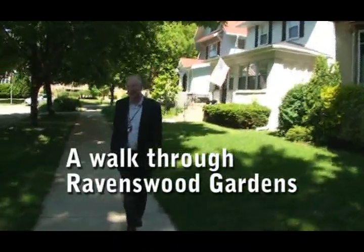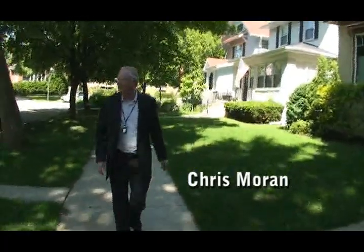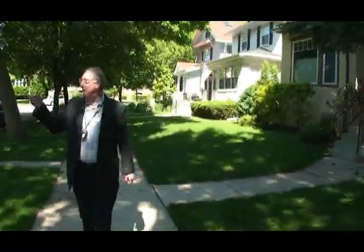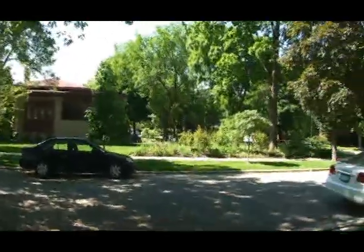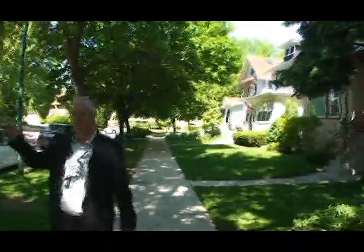Here we are in the 2600 block of Windsor in Ravenswood Garden, just taking a look at some of the housing here. We've got a neat prairie style — it's kind of unusual. It's a one-story prairie house with just a little room for an au pair or a maid. That's typically how they get used over here.